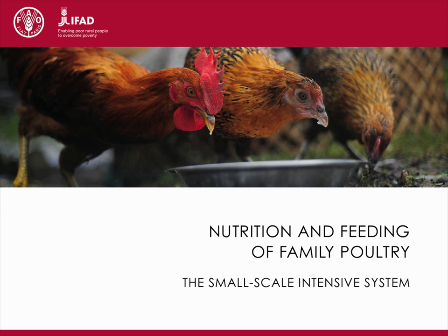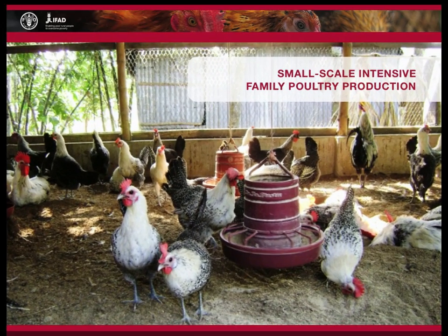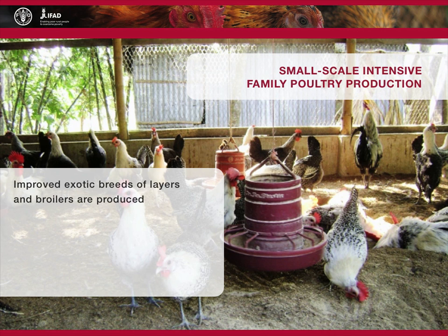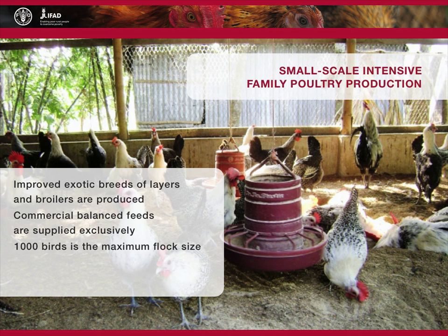In the small-scale intensive family poultry production system, birds are kept totally confined throughout the entire production cycle. Improved exotic breeds of layers and broilers are produced, but in much smaller numbers than in commercial or industrial poultry. Commercial balanced feeds are supplied exclusively. This system plays an important role in self-employment, maintenance of livelihoods, and ensuring food security beyond the household level. Flock size varies depending on financial capacity, facilities, type of product, and priorities of the poultry producers, with 1,000 birds being the maximum flock size in most cases.